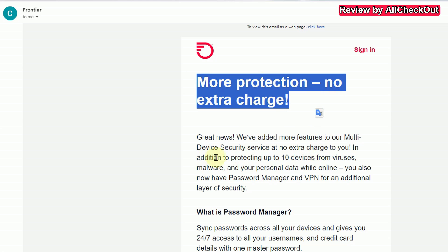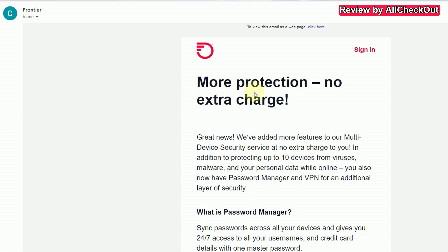They say: 'We have added more features in addition to protecting up to 10 devices from virus, malware, and your personal data while online. You also now have a password manager and VPN for an additional layer of security.' Sounds like it's free, but I think it is not. I don't know why they are sending this email to all the customers, because it's actually just affecting the multi-device security service, which is not free.